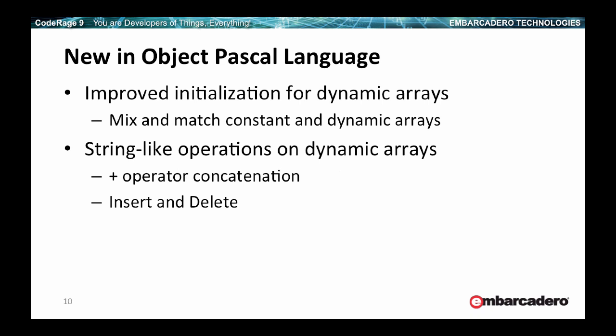New in the Object Pascal language is improved support for dynamic arrays. You can now concatenate dynamic arrays using just the plus sign, and other RTL functions have been extended to cover dynamic arrays. It could be seen as simple syntactic sugar, but it explains more of the product direction. Dynamic arrays are the way to go for array and flexible data structures.